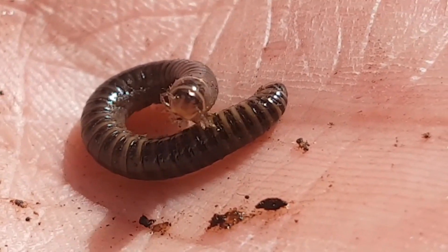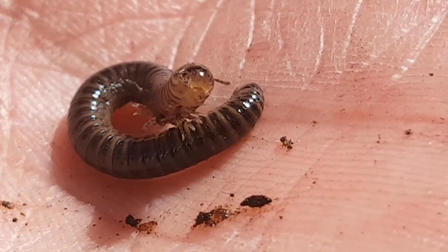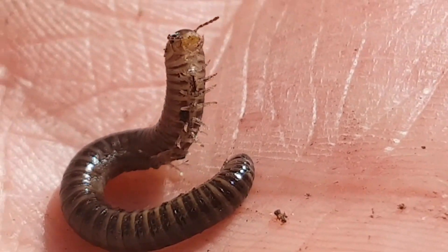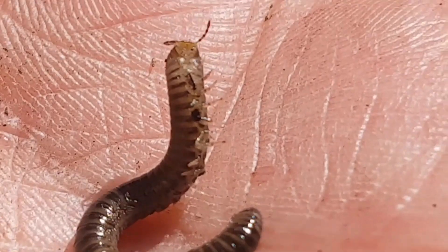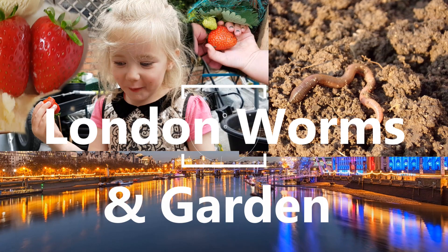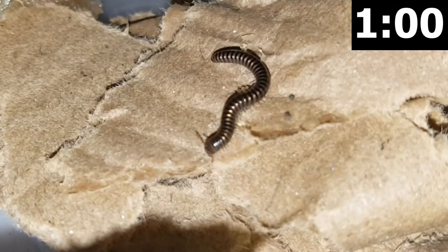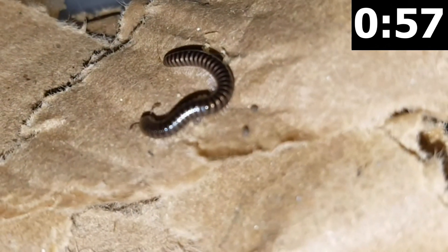They don't have a thousand legs. The oldest known fossil that we have was discovered by an Aberdeen bus driver. They do play nicely with worms, and they're very good to have in your compost pile. Millipedes are the first known creatures to colonise land, 428 million years ago.